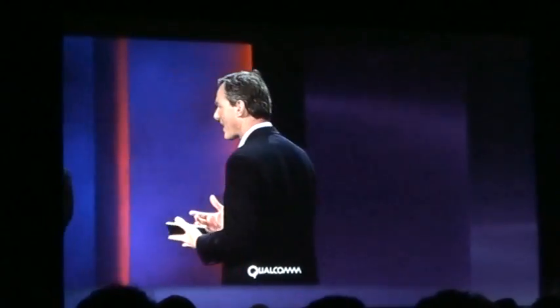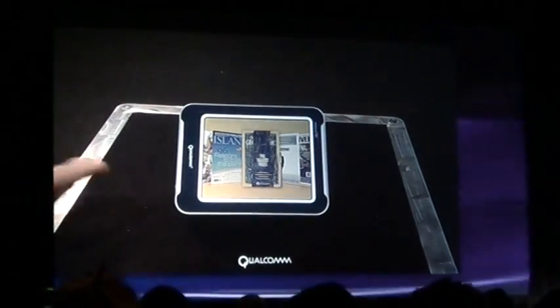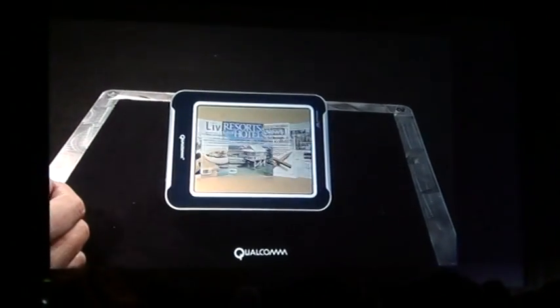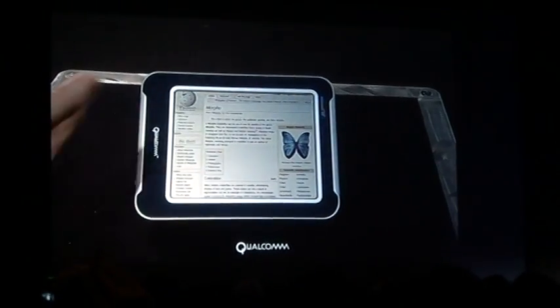So you can kind of see the quality that you're getting off of these types of devices. It's really a cool technology. You can see, for example, you're scrolling through the magazines, and now we can zoom in on them — you can see that it goes through the pages.